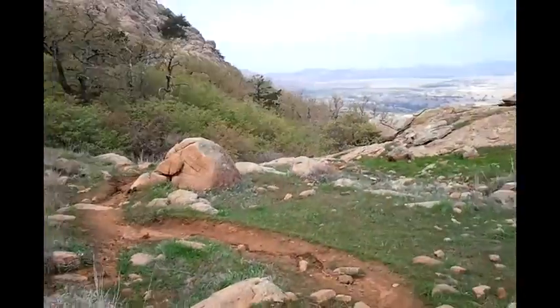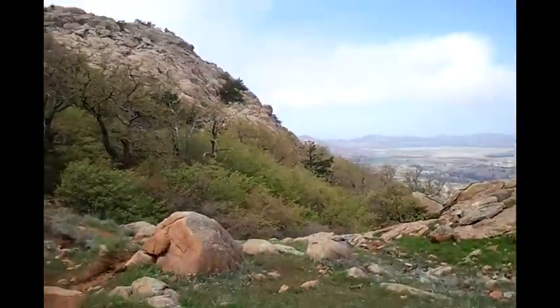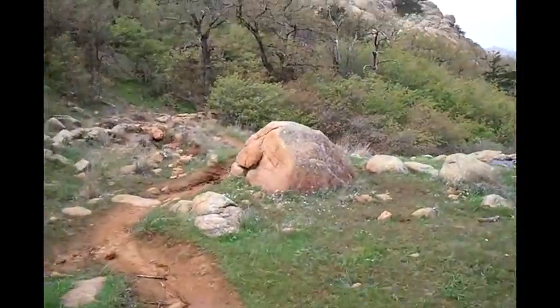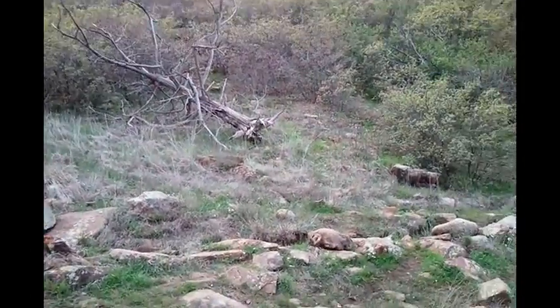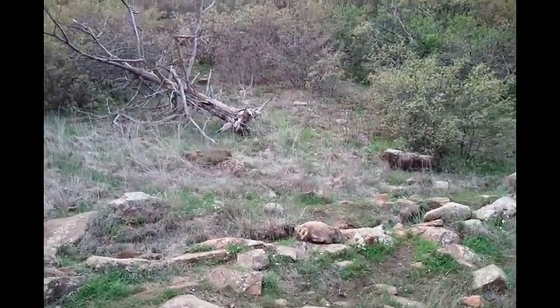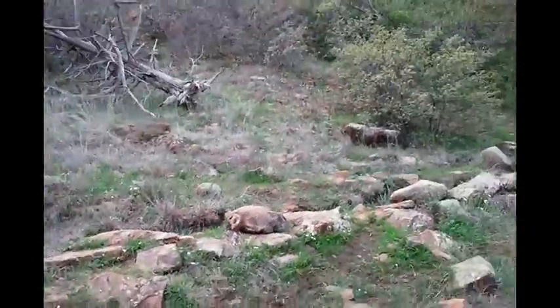That sign I encountered when I first started, where it said 'boulder hopping is dangerous' — I thought that sounded kind of silly. It ain't silly. It is dead serious.